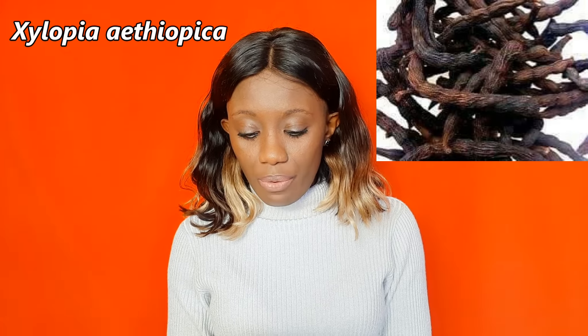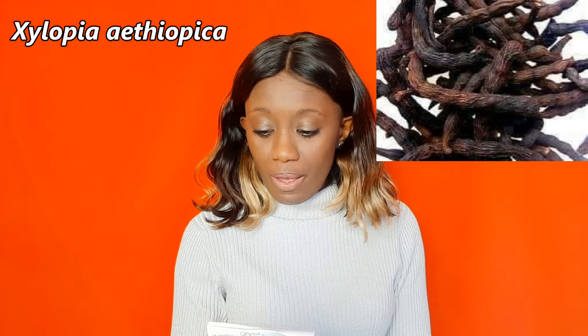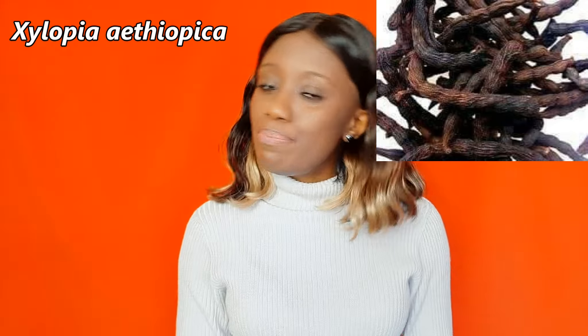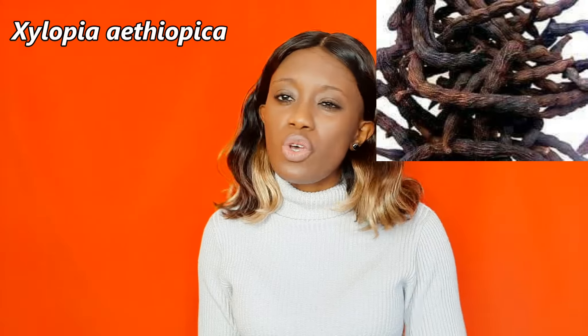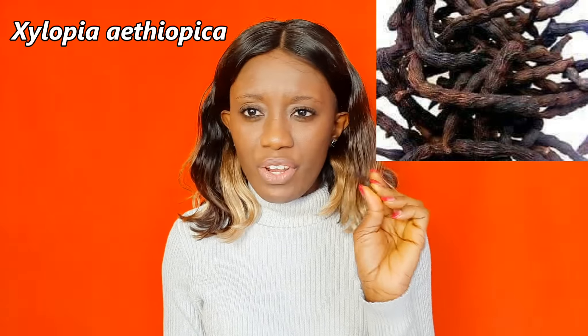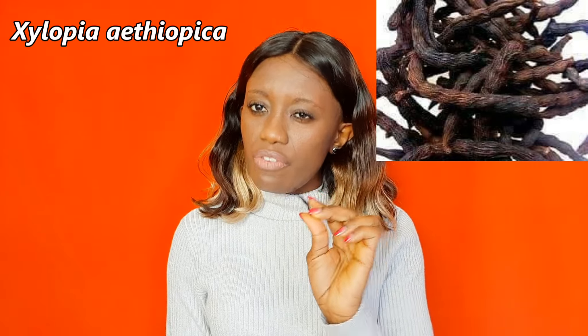Whatever type of mouth odour you have, this spice is going to treat it. This is called Xylopia aethiopica — that's the scientific name. It is also known as the Ethiopian pepper, and it's also known as the grains of selim. Depending on where you are, there are so many different names for this, but it's an African spice. It treats mouth odour very very well.